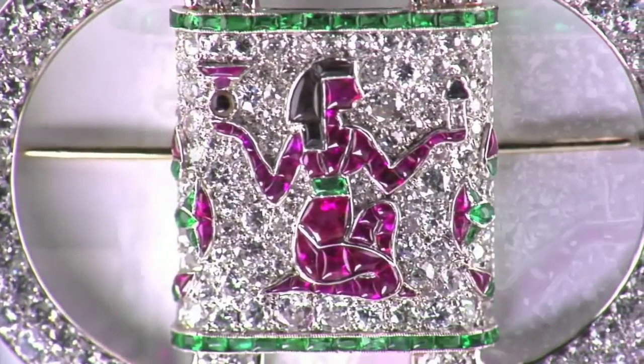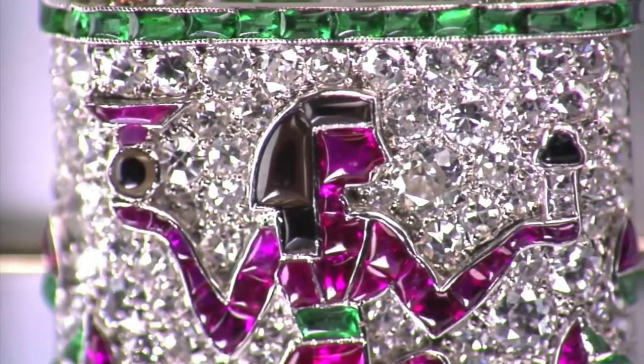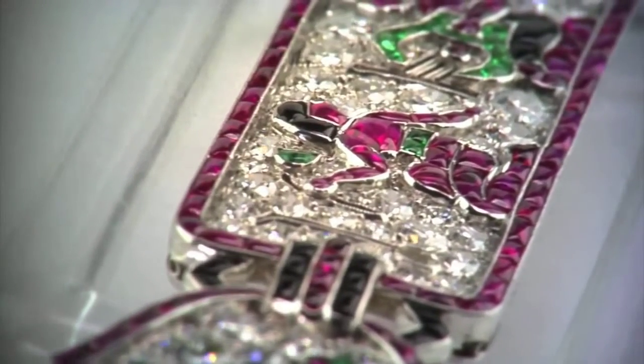These exceptional jewels are decorated with scenes of offerings and hieroglyphic motifs depicting scarabs, sphinxes, amphorae, bulls, ostriches, feathers, lotus flowers, and bees. They are set with precious buff-topped emeralds, sapphires, rubies, diamonds, and calibrated onyx stones.